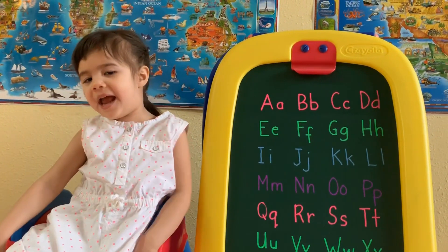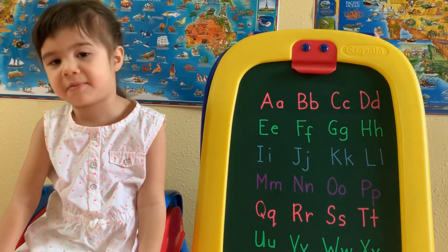Now I know my ABC's. Next time won't you sing with me!